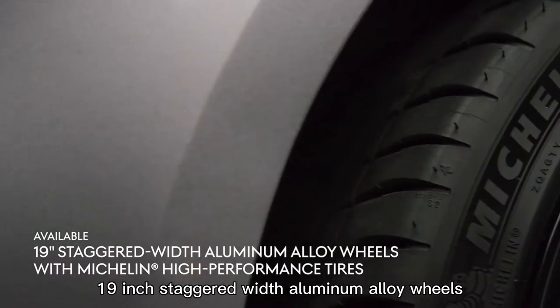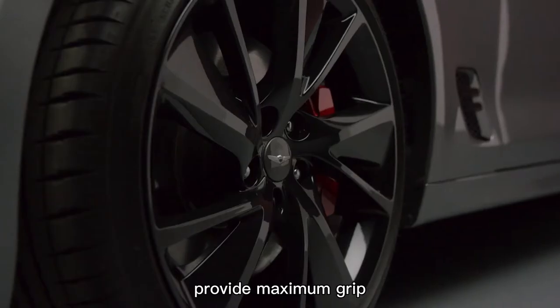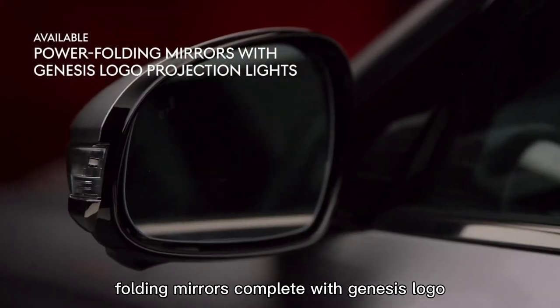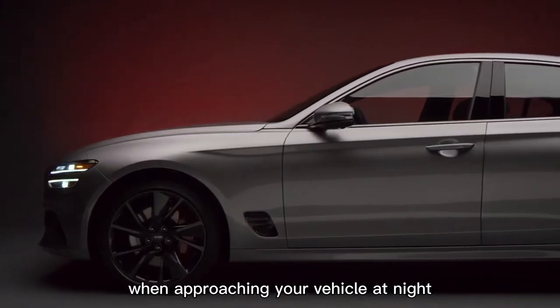19-inch staggered-width aluminum alloy wheels with Michelin high-performance tires provide maximum grip while giving your G70 an aggressive and sporting aesthetic. Power-folding mirrors, complete with Genesis logo projection lights, offer a welcome bit of illumination when approaching your vehicle at night.